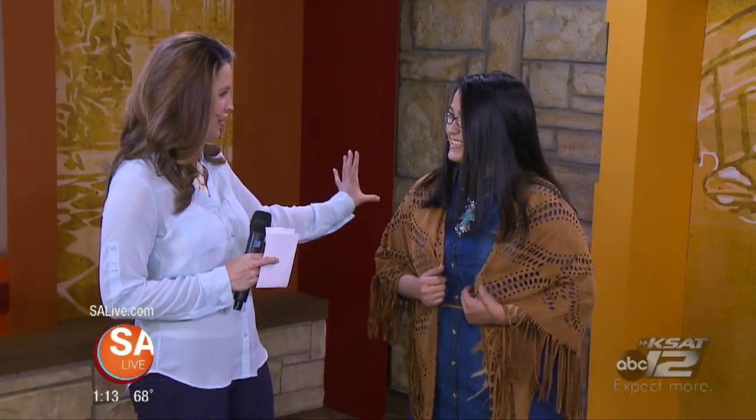Have your boots ready because it's time to rodeo San Antonio. I've got Veronica Herrera here from Cavendars to help tie down a rockin' style for the rodeo. Welcome, welcome. Thank you, thank you. All right, let's start with what you're wearing right now because this is very cute.